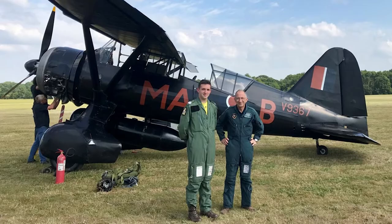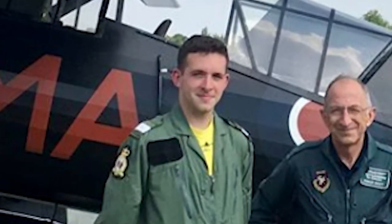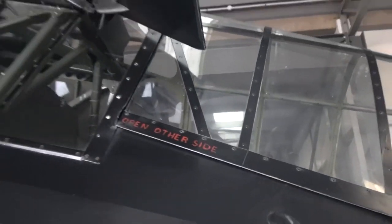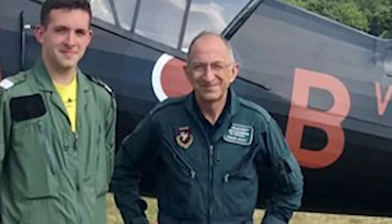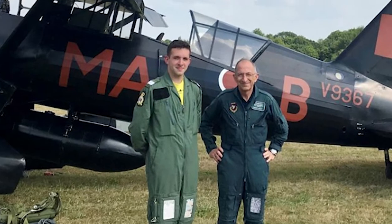Crazy, isn't it? Fast forward to June 2018 and here I am, a giddy student at the foot of the ladder — and yes, there is a ladder to aid secret agents getting on board in a bit of a hurry. Next to me is Dodge Bailey, a distinguished test pilot. Who better to give me my first taste of Lysander flying?